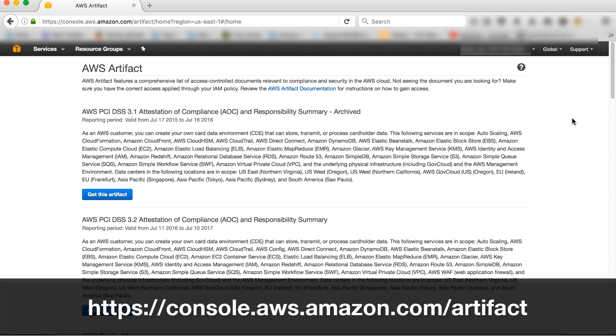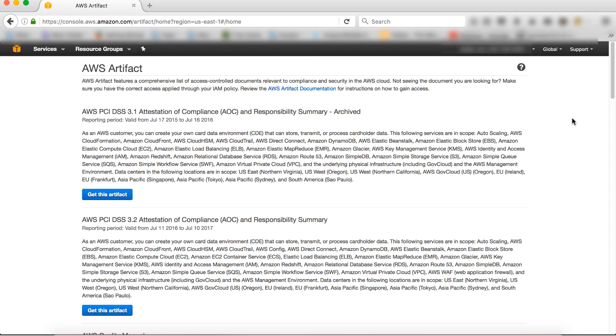Let me show you a preview of how our new service works. First, navigate to the AWS Artifact portal by going to console.aws.amazon.com/artifact. When you navigate to this portal, you will see the list of audit artifacts.